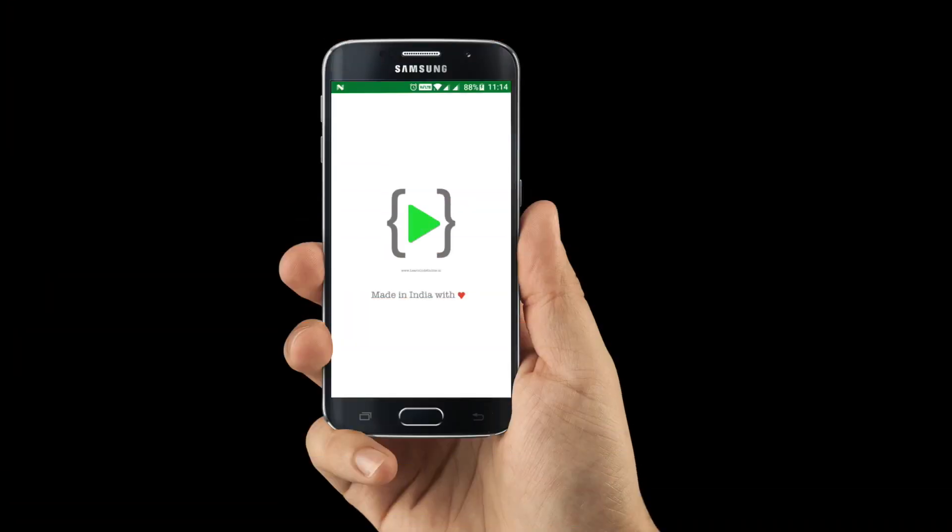First and foremost update — you might have already read this in the title of the video — we finally got an app for LearnCodeOnline. Recently I have been busy making this app, and that is why some of my YouTube videos suffered a little bit. But finally we have got an app, and it is right now being rolled out only for Android.